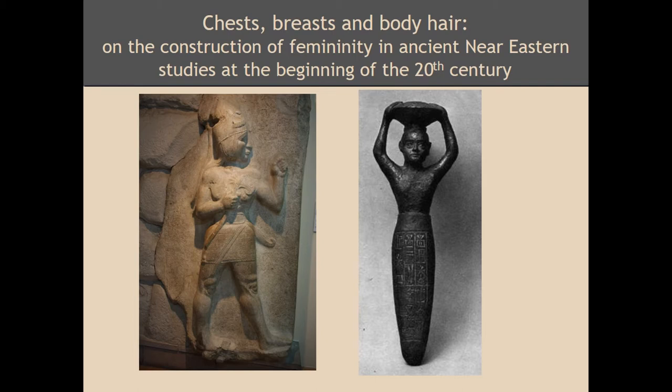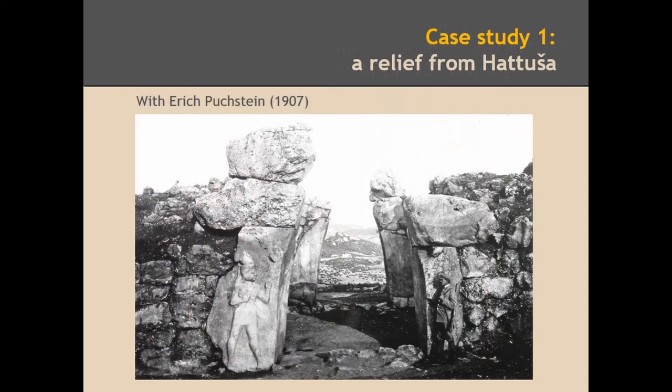The case studies chosen to illustrate this topic are the images you can see in this slide. First, this relief from the 13th century BCE, a Hittite relief from Hattusha, and then on the other side, a group of foundation figurines from the end of the third millennium BCE, found at Nippur in ancient Mesopotamia. At the end of the communication, I will conclude with some thoughts about how two apparently contradictory but clearly complementary femininity models were operating about 100 years ago, when these interpretations were first launched and discussed.